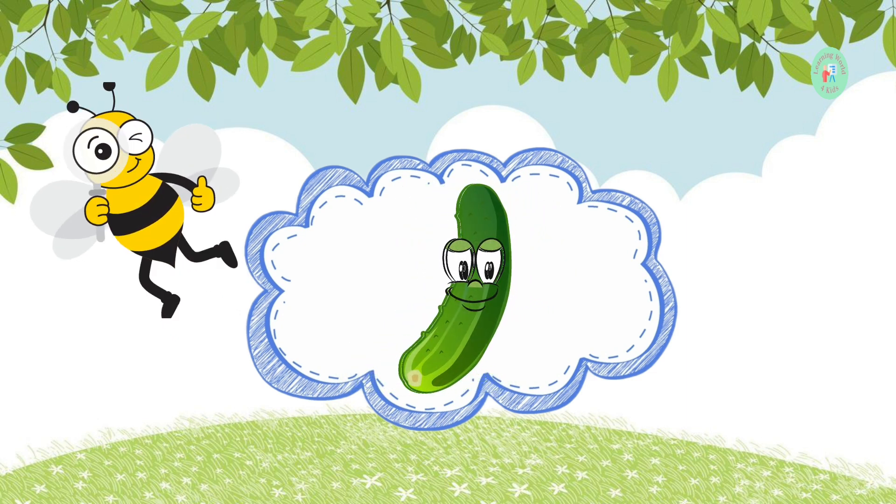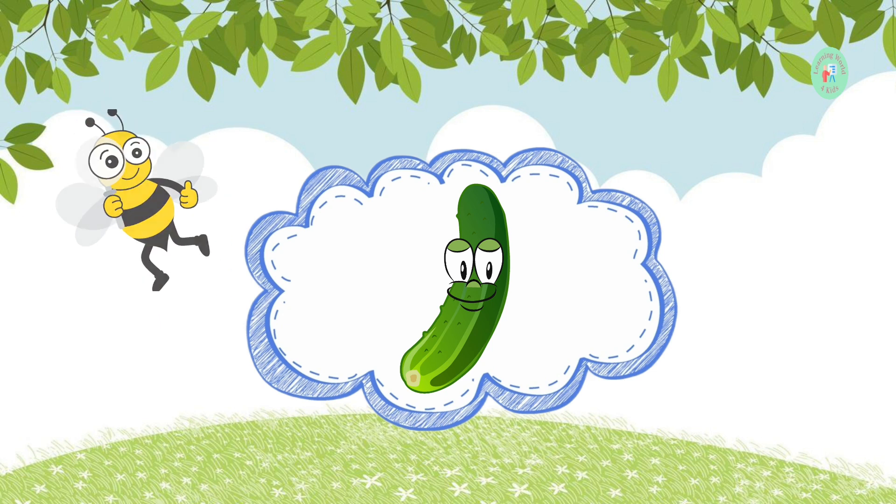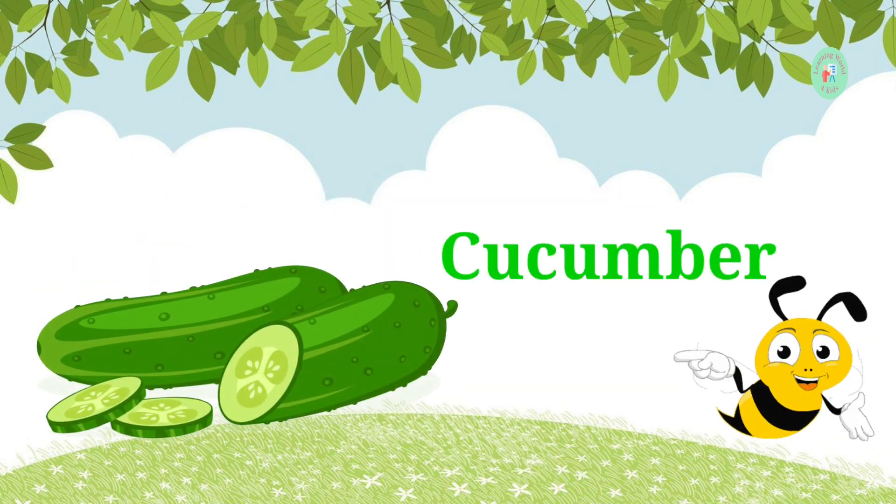Next up is a green vegetable that's often used in salads. What is it? It's a cucumber. Cucumbers are cool, crisp, and super refreshing.